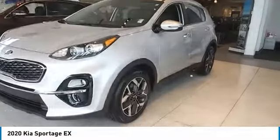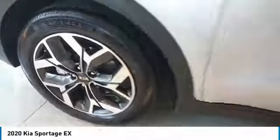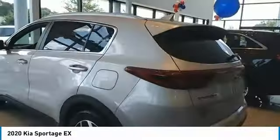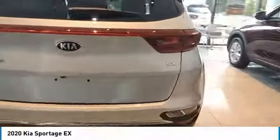Stop by and take a look at the 2020 Sportage. With its sleek and stylish exterior and its roomy feature-laden interior, the Sportage both looks good and performs well on the road. Here are some of this vehicle's great options.